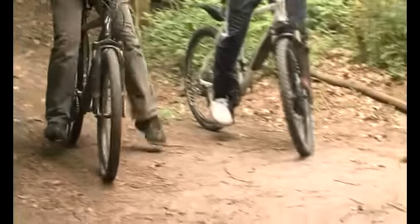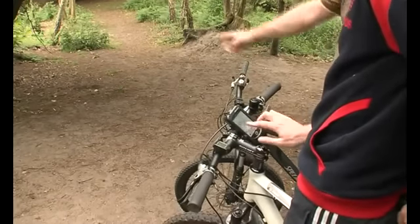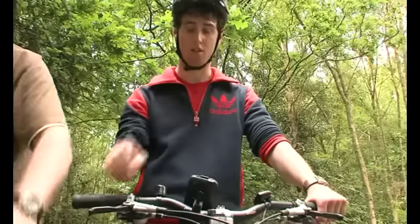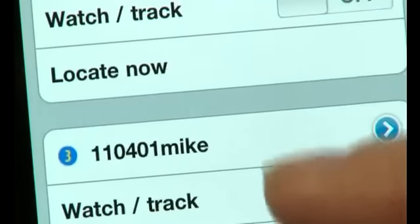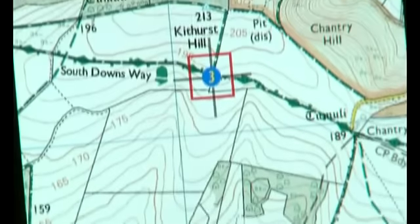And using Viewranger Buddy Beacon, you can share your real-time location too. You can view the location of friends or teammates on your phone screen, and even link your Buddy Beacon to your Facebook page.